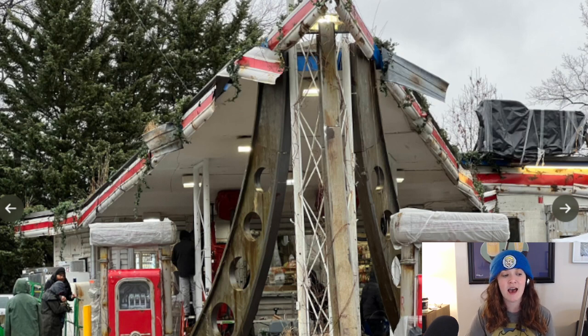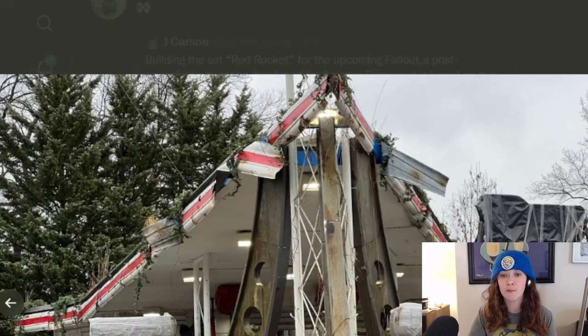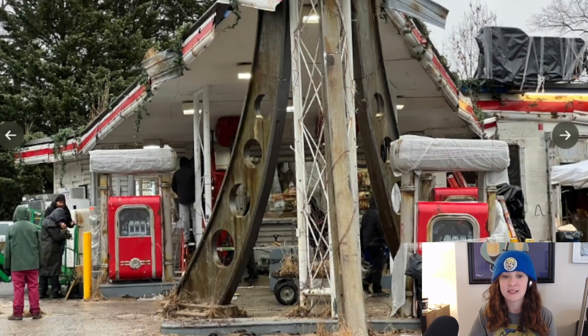I'm excited for when they add the red rocket to the top of this support here, as that is what I suspect is happening. If they do it in post, I will be severely disappointed. What do you think? Did you notice anything I missed? Are you hyped for this set? Do you think this is an intentionally visible set and not a leak? Let me know in the comments. Be sure to follow me everywhere, and follow me for more Fallout show news.